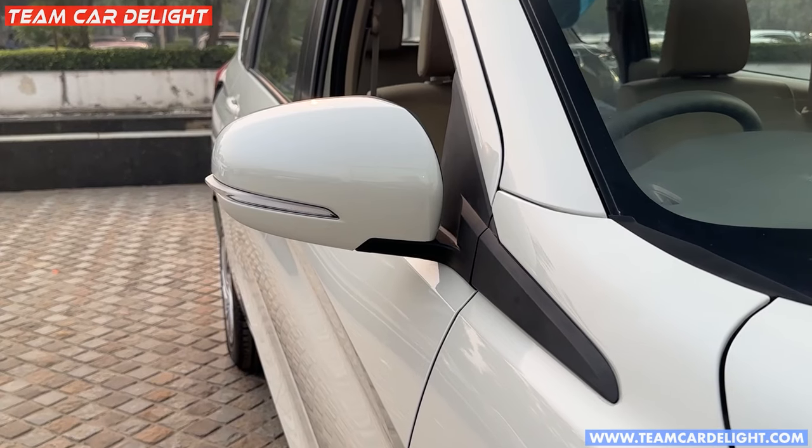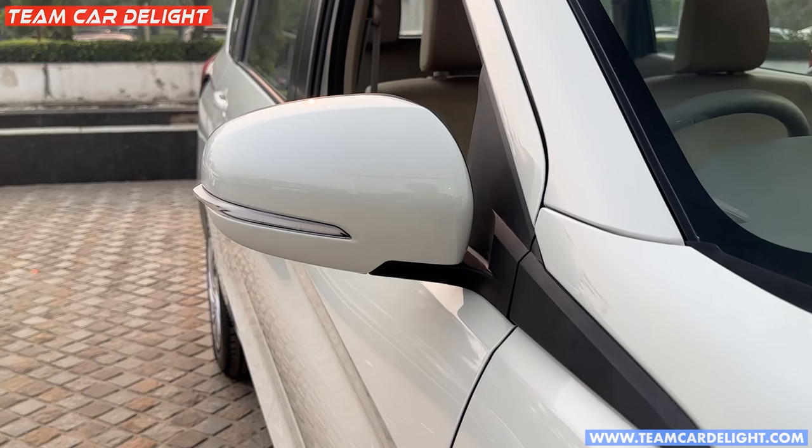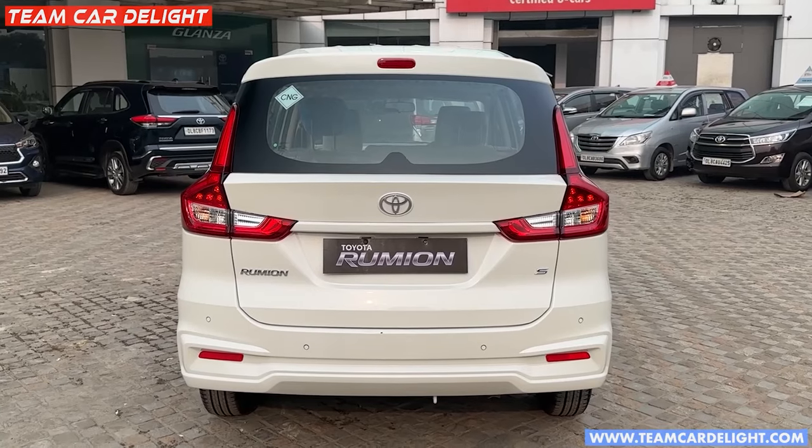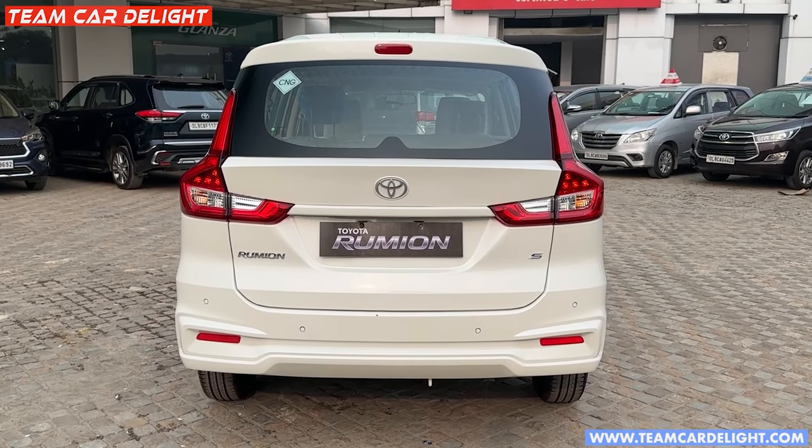When you unlock the car the ORVM automatically opens, and you can use the relay for the auto-folding function. There is also a micro roof here. This is the rear look of the car.